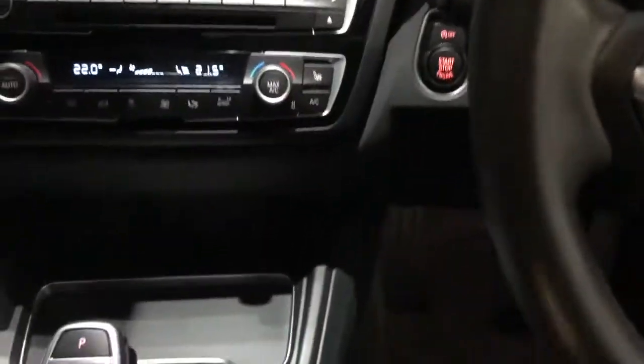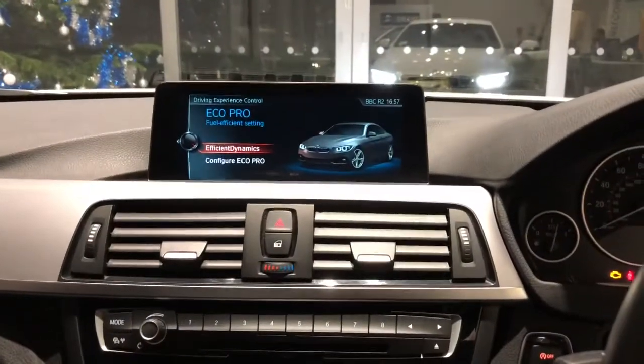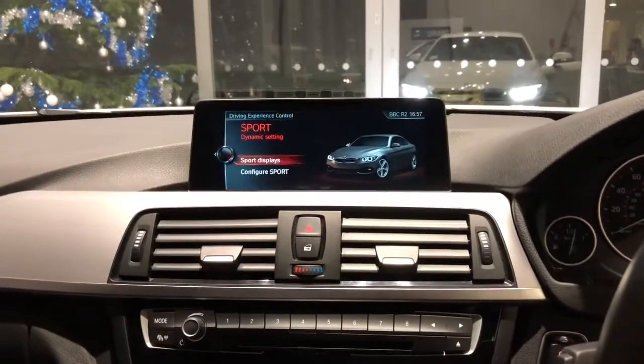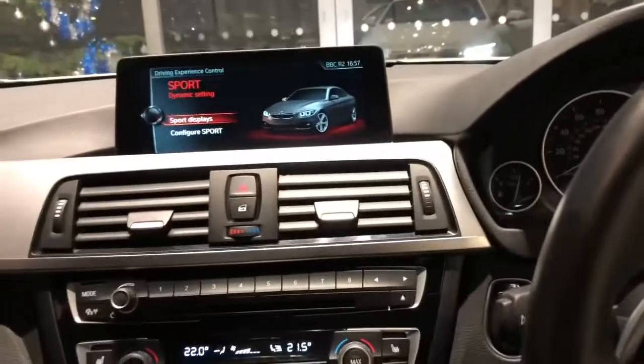We've got dual climate control with air conditioning, and controls for the heated seats just there - you can choose the intensity. Into the middle here we've got eco pro driving mode, comfort mode, and sport mode, so lots of great settings on this.